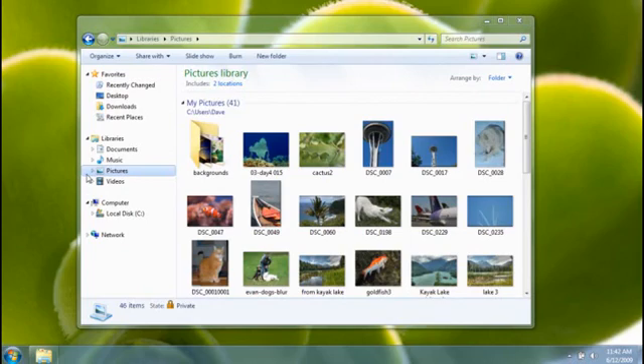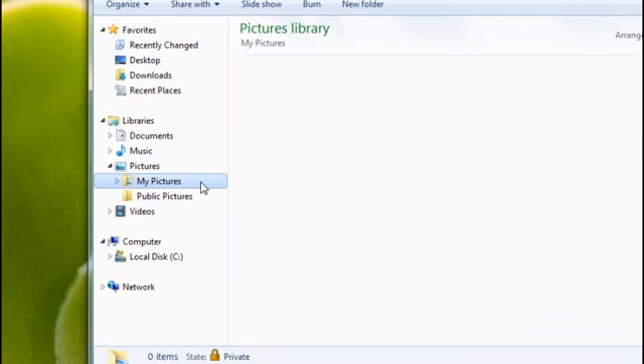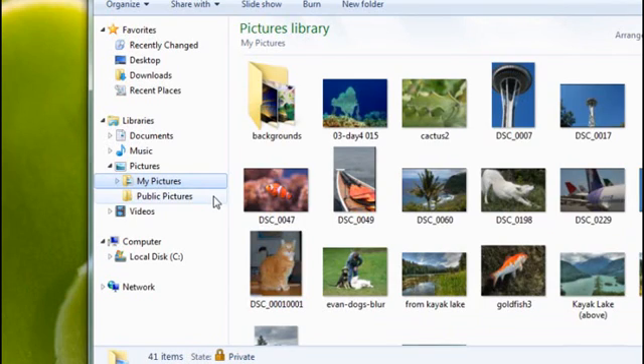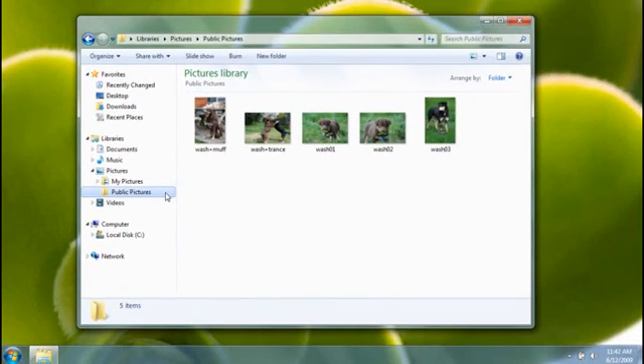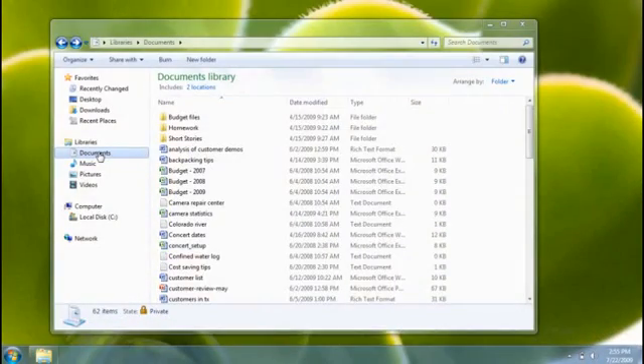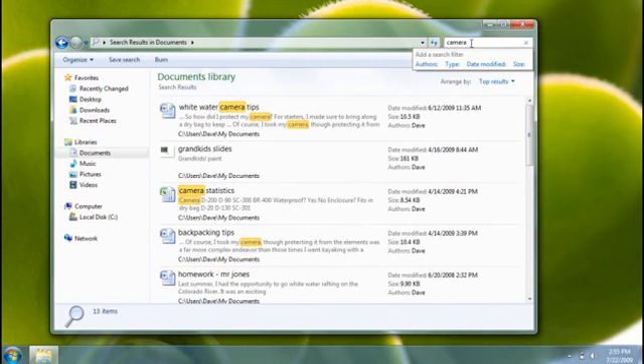One nice thing about libraries is that you can easily search several places at once. The Pictures library, for example, points to both the My Pictures folder and the Public Pictures folder, so I can perform one search and find all the matching photos from both locations instantly. It gets even better if I include more folders in the pictures library. Let's try searching the Documents Library — when I search, I'm actually searching across all the locations the Documents Library points to. Notice how Windows remembers my previous searches and even highlights the search term in my results so I can quickly find the file I'm looking for.